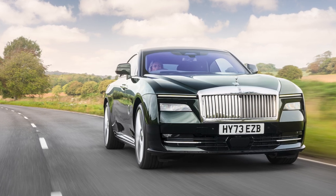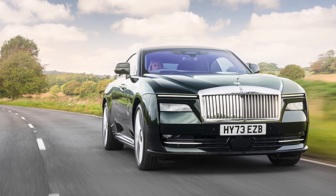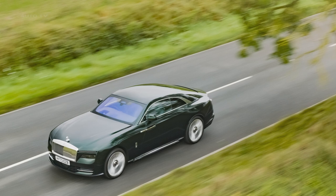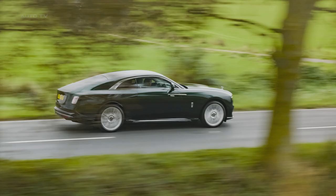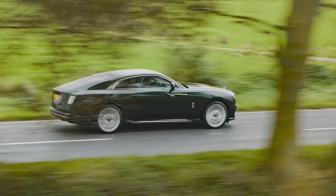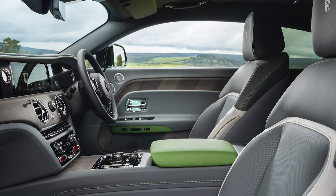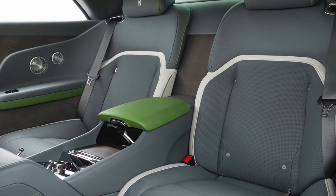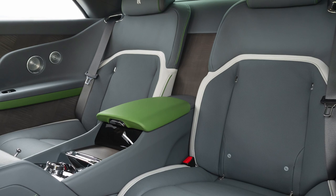The Spectre is not just a car — it's an extension of its owner. It reflects their individual personalities and values, as well as symbolizing their achievements. It's a car that has been boldly conceived, meticulously engineered, and spectacularly realized. It represents Rolls-Royce's commitment to an all-electric future without compromising on the luxury, performance, and quality that the brand is known for.